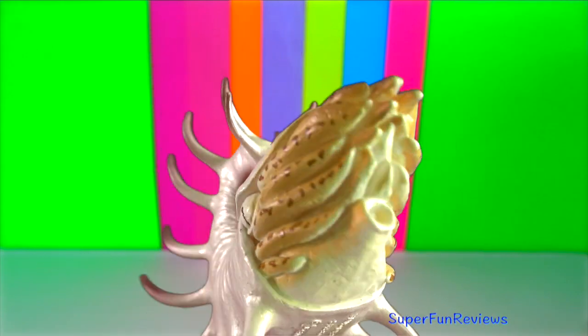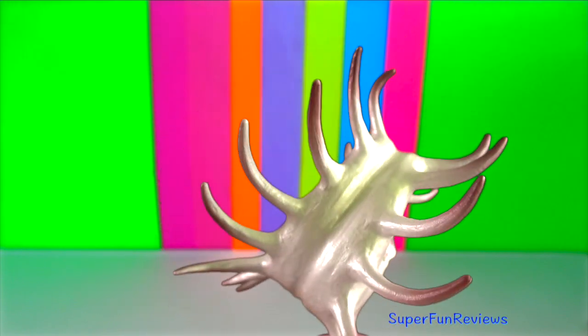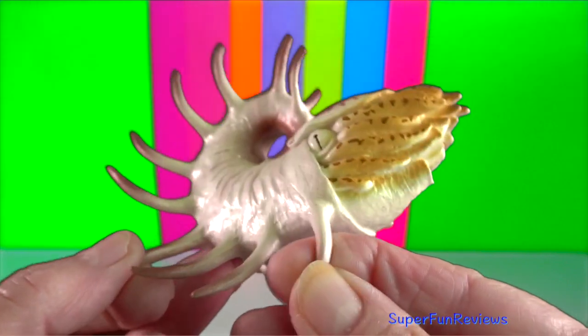Cooperoceros was a genus of nautiloid cephalopod from the Permian period that resembled a spiny ammonite.